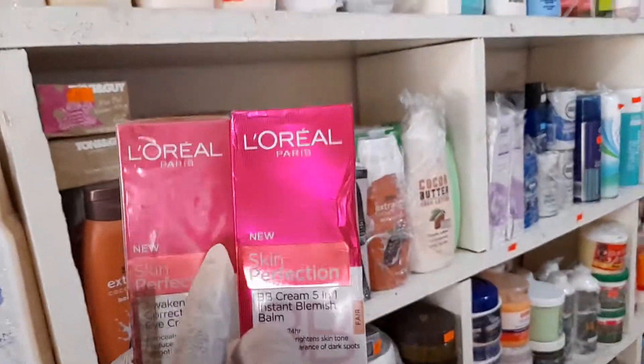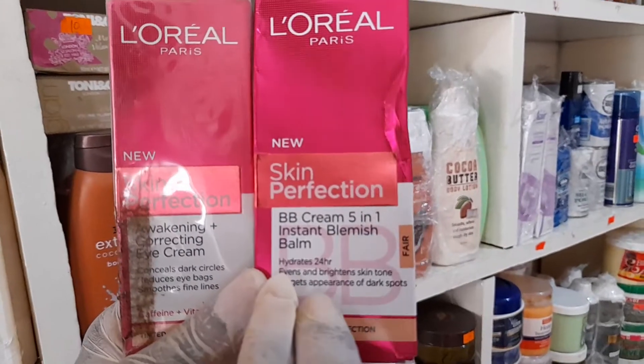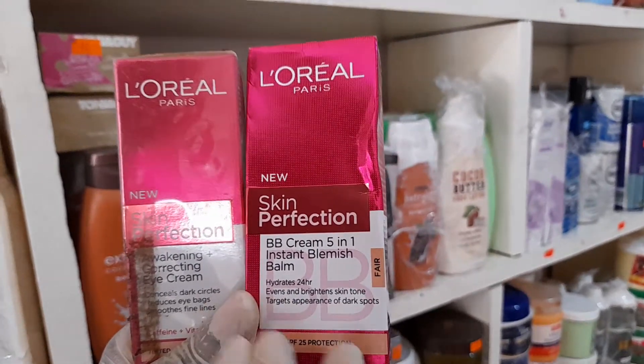The cosmetic product is L'Oreal Paris Skin Perfection. This particular facial cream is used to improve and tone your skin.